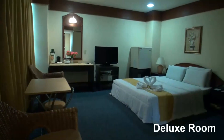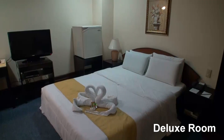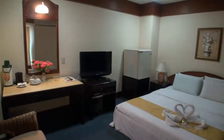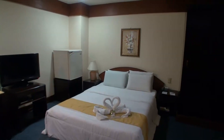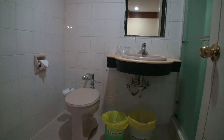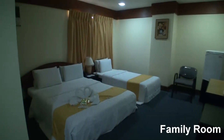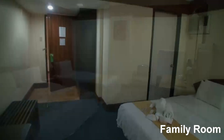The deluxe rooms are slightly larger than the superior room and come with a queen bed. The room type is again a little bit larger, and the rooms are decent enough for the price.